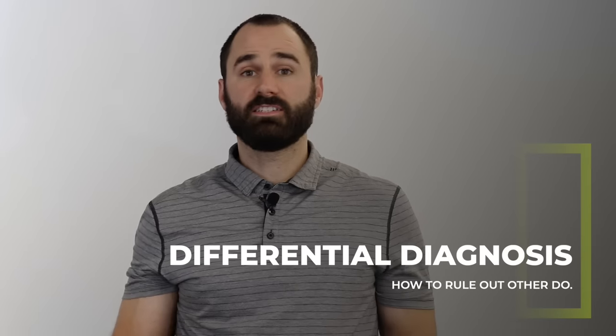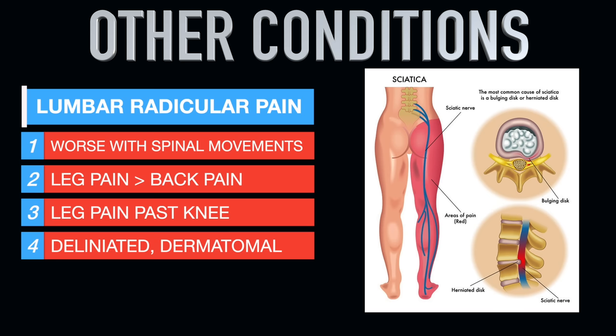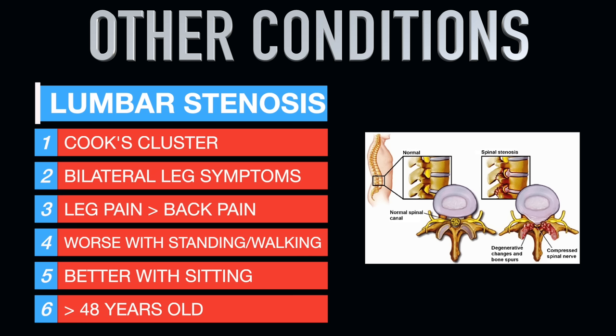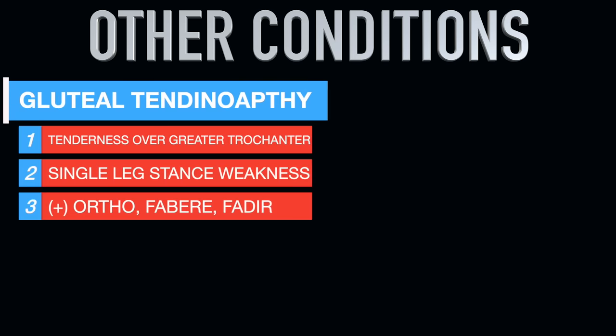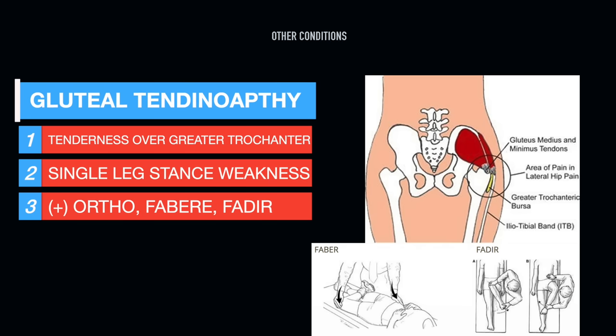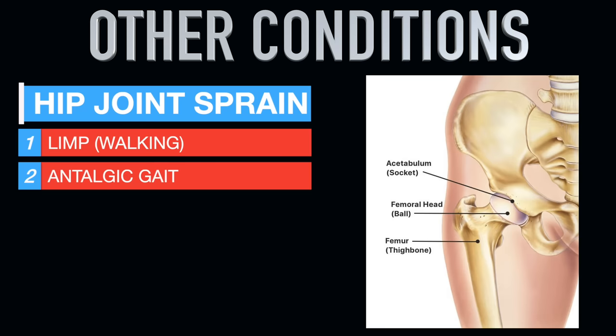To differentiate piriformis syndrome from similar conditions: radicular pain or sciatica is typically worse with spinal movements, with leg pain worse than low back pain, passing the knee in a very dermatomal pattern. Lumbar stenosis involves bilateral symptoms, leg pain worse than back pain, worse with standing or walking, better with sitting, and is most common in people over 48. Gluteal tendinopathy presents with tenderness over the greater trochanter, weak or painful single leg stance, and positive FABER and FADER tests for lateral hip pain. Hamstring tendinopathy is painful or weak with resisted knee flexion, provoked by hamstring stretching, with tenderness over the ischial tuberosity. Hip joint pathology typically presents with a very noticeable limp or antalgic gait.